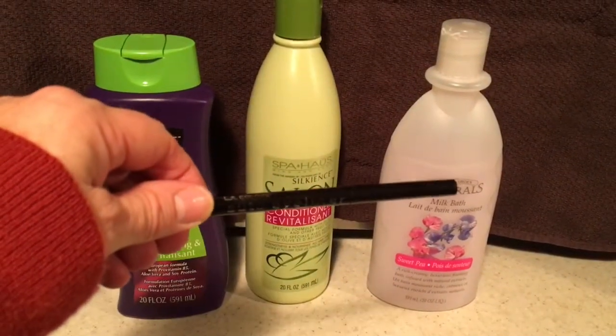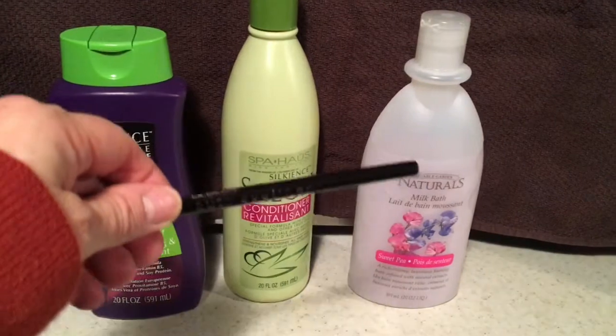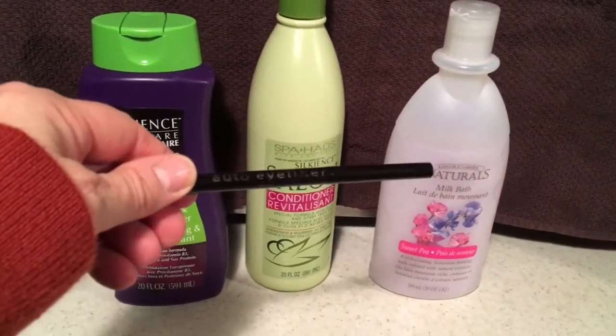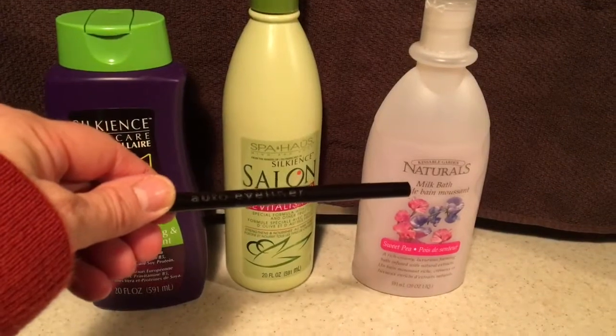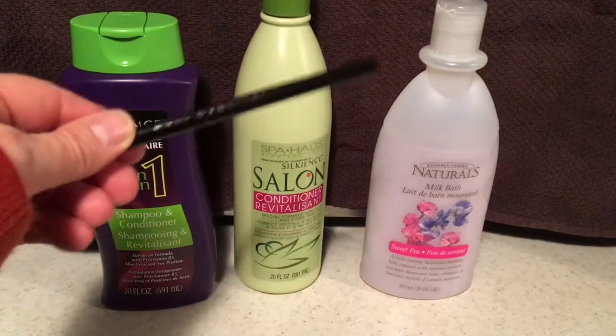In Canada, Dollar Tree items are $1.25, so this eyeliner was $1.25. I could have paid 10 times the price for something very similar at Sephora. This is excellent, so I will be looking out for this at Dollar Tree.